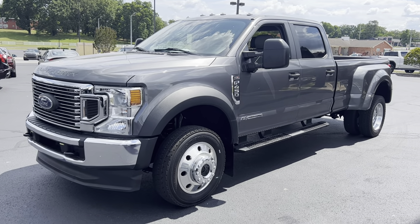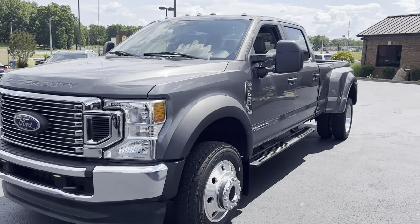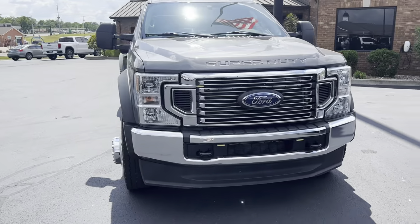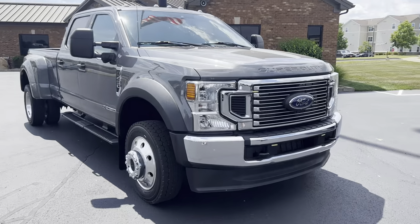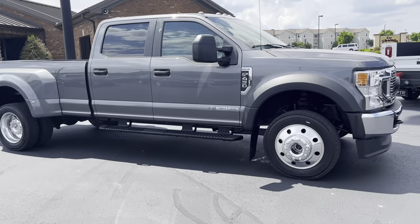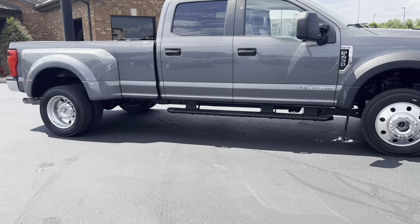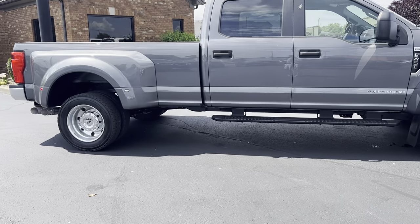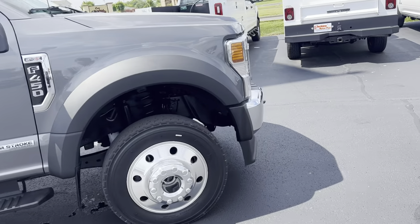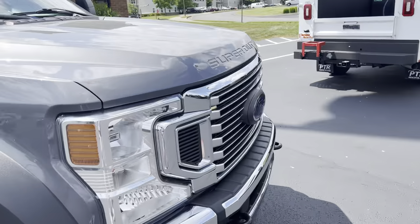Alright, I'm here on the 2021 F450 STX package. I've got it running for you — going to give you a good walk around and try to point out anything I see on the truck. Overall, as you can see, really sharp truck. We'll start here on the front.